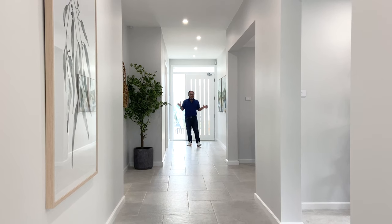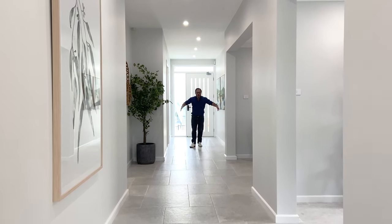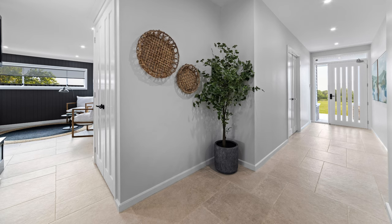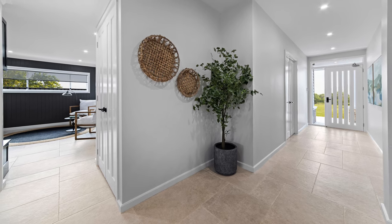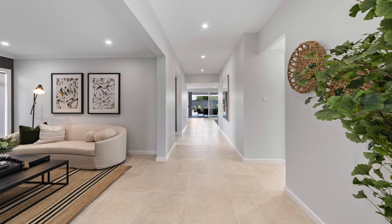The first thing that hits you when you walk through this home is the feeling of space. Not only is this a wide and tall entry foyer, but as you can see this hallway goes straight through the middle of the house. I can see right down into it through the alfresco and beyond.